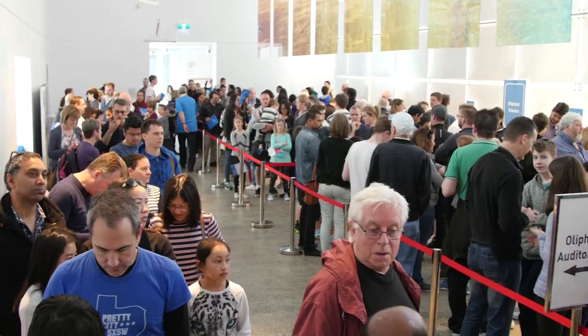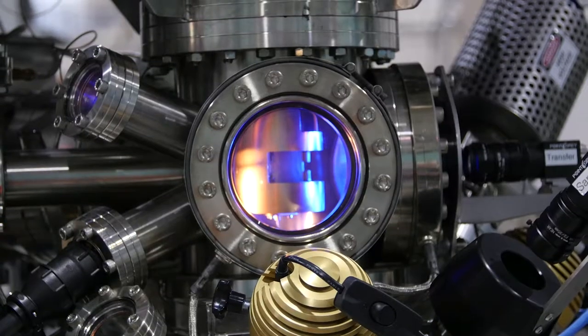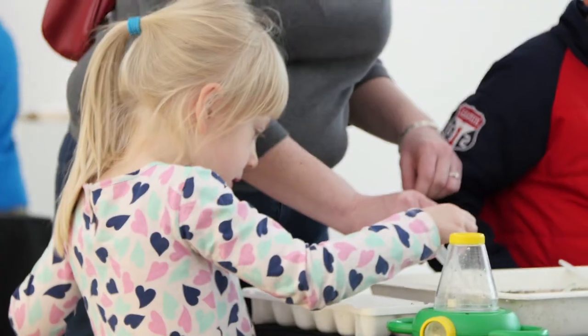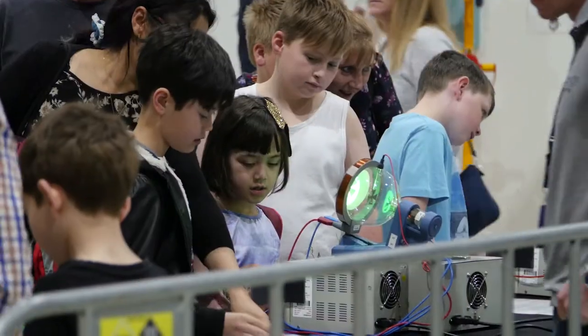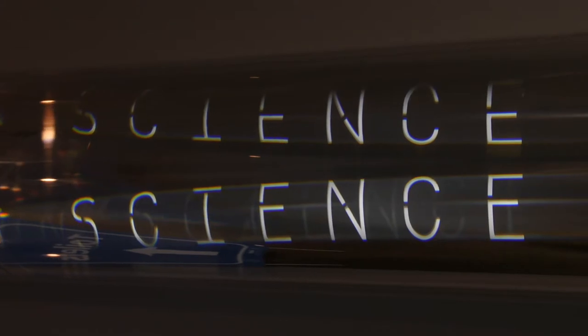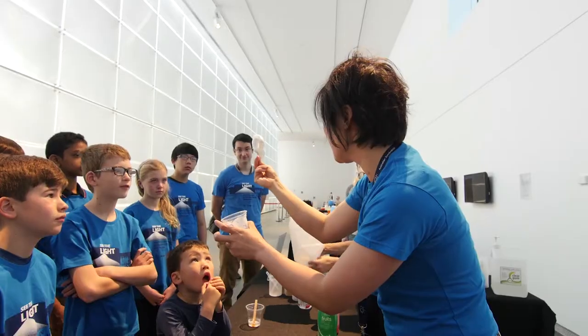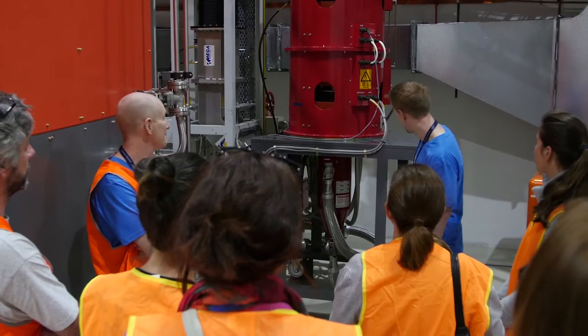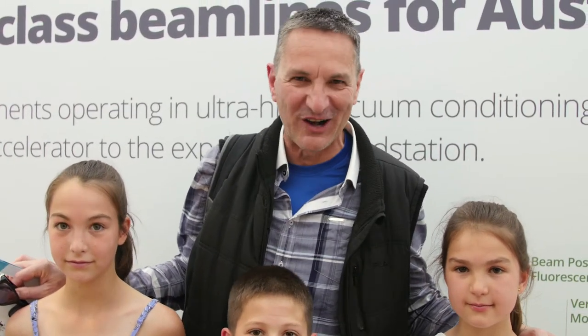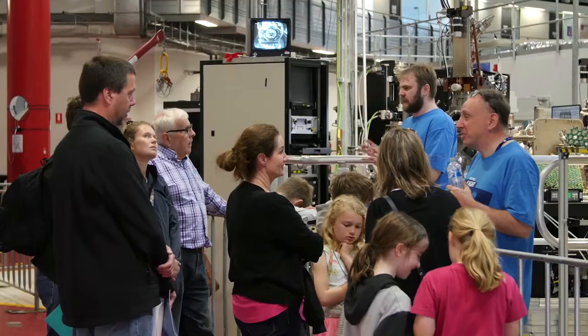Welcome to the Australian Synchrotron Open Day. It was a great family day out. The Synchrotron is brilliant — highly recommend it. We've had a great day and it's educational to boot. That was amazing. Very educational.